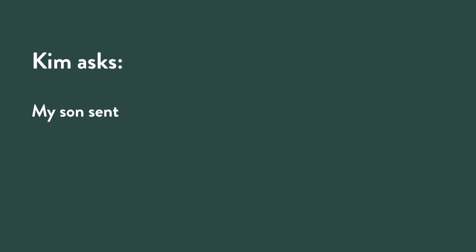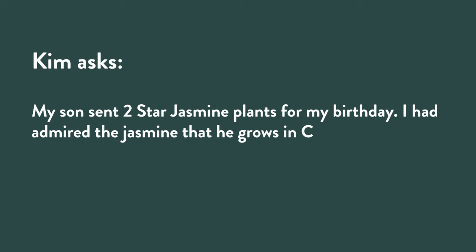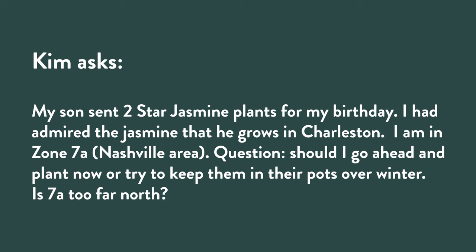Kim writes: my son sent two star jasmine plants for my birthday. Happy birthday — what a great birthday present! I had admired the jasmine that he grows in Charleston. I'm in zone 7A, Nashville area. My question is, should I go ahead and plant now, or try to keep them in pots over winter? Is 7A too far north? I wouldn't plant them in 7A — I don't think they're going to make it. Actually, I think they could make it.